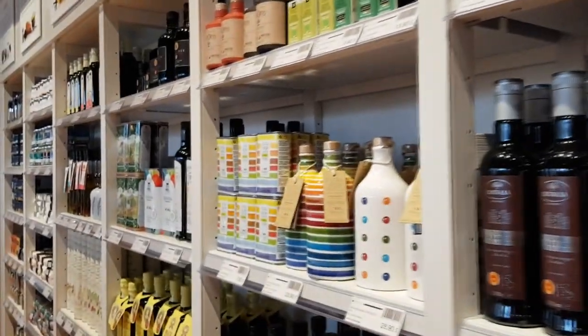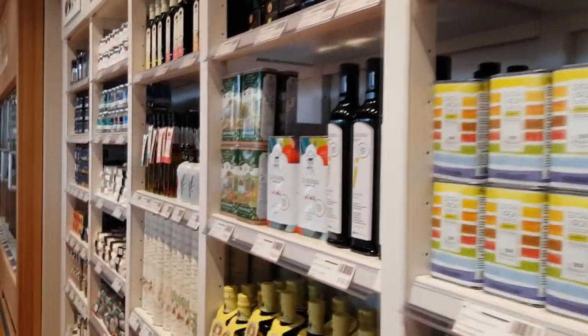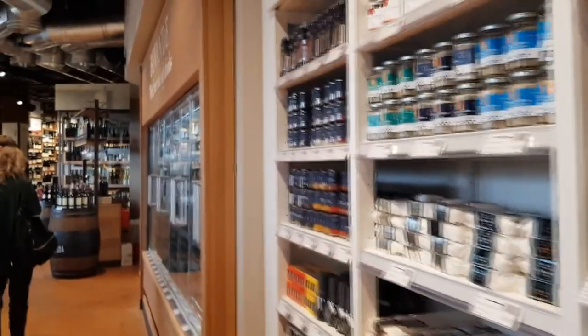Last but not least: invest in a very good bottle of extra virgin olive oil. You can find great ones from Tuscany, Puglia and Sicily — big bottles for under ten pounds. It's an investment that will really elevate your cooking. Trust an Italian.